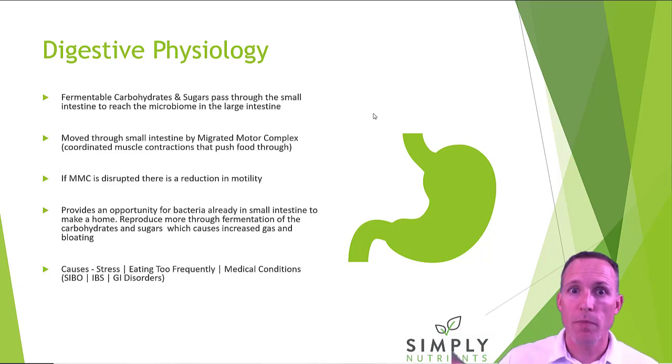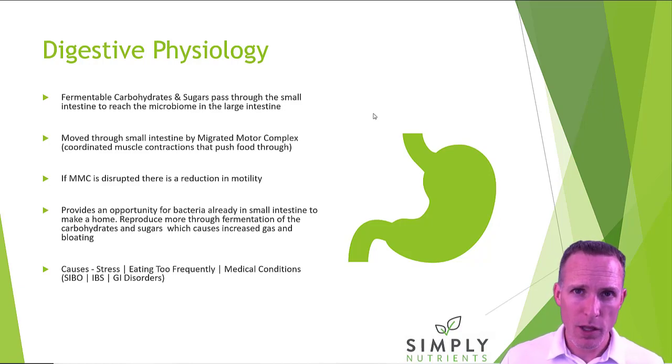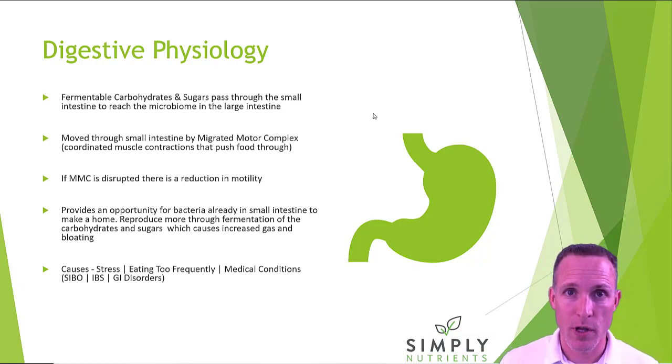Let's back up and with that context talk a little bit about digestive physiology. As food comes out of the stomach through the small intestine, it's moved through by the migrating motor complex, or MMC. Think about this just like muscle contractions in the small intestine. It moves food through like it's on a conveyor belt at a certain speed. If that speed slows down, that food sits there and those complex carbohydrates and sugars cause the issue we just talked about.